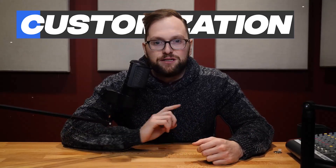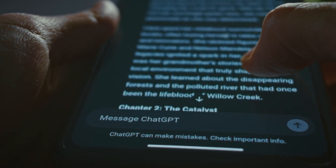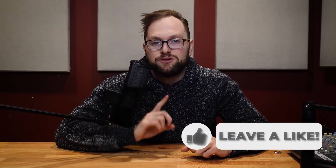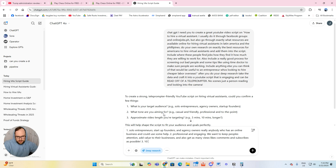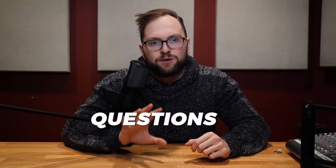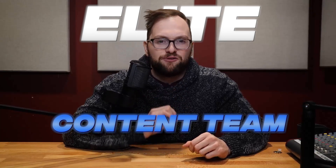Fourth: customization. You can literally say, write this in my tone — make it more chill, more hype, more simple — and it will. Fifth: deep research. In the tutorial I'm about to show you, I used ChatGPT's deep research mode to learn exactly how to hire a virtual assistant, including even more research from the web to make the video as comprehensive as possible. From what platforms to use, to what filters to apply, to what questions to ask in the interview — all of it. This is like having access to an elite content team and business consultant, 24/7, for free or extremely cheap.